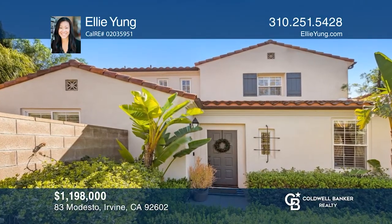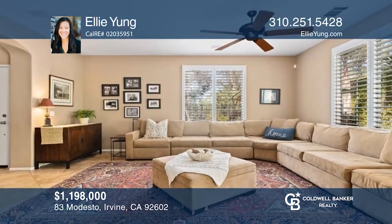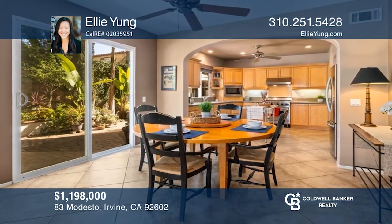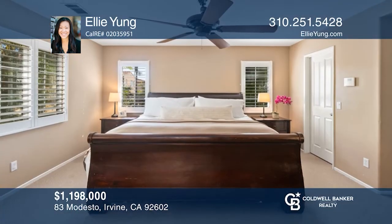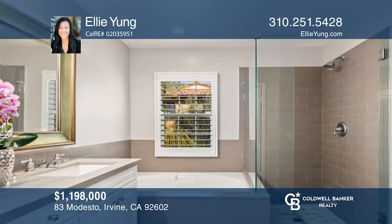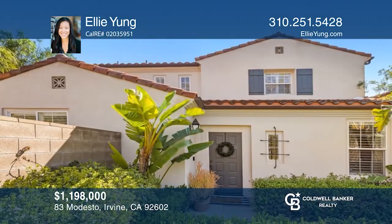A gorgeous end-unit townhome in the 24-hour guard-gated community of North Park. The gourmet kitchen features granite countertops, wood shaker cabinets, stainless steel appliances, and a walk-in pantry. A well-appointed ensuite master bedroom offers an upgraded spa-like bath with dual vanities, soaking tub, and large walk-in closet, plus a convenient downstairs bedroom and den for guests. Entertain in the private, oversized, serene backyard. Your dream home is waiting — call Ellie Young to schedule a tour.